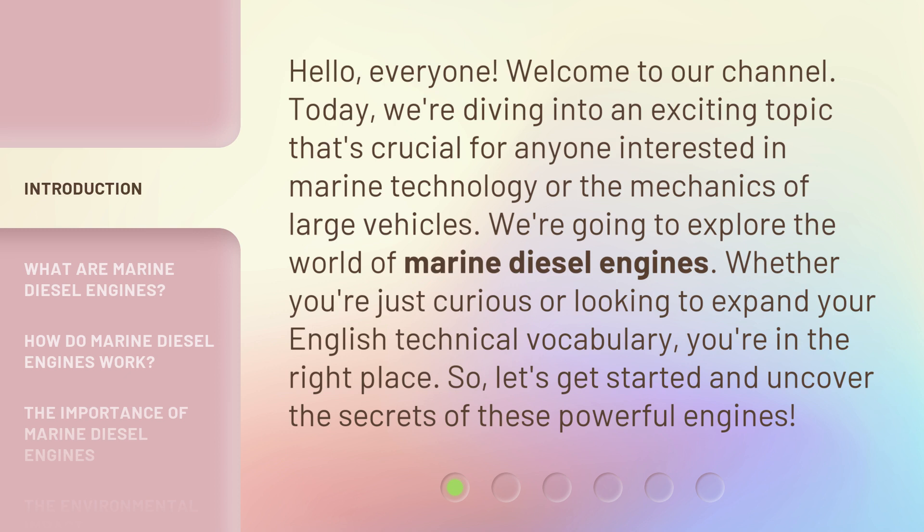Whether you're just curious or looking to expand your English technical vocabulary, you're in the right place. So, let's get started and uncover the secrets of these powerful engines.